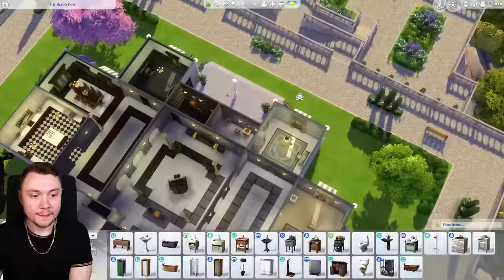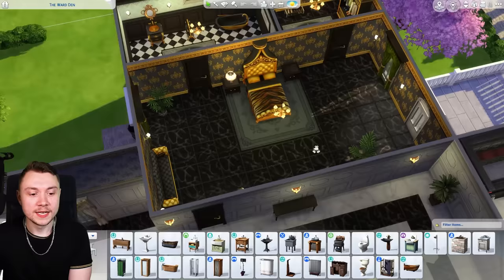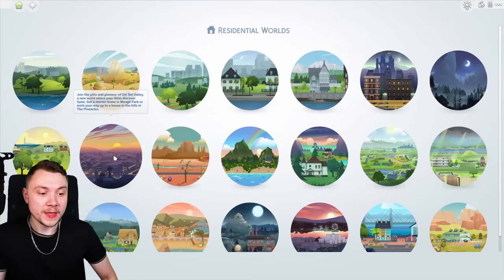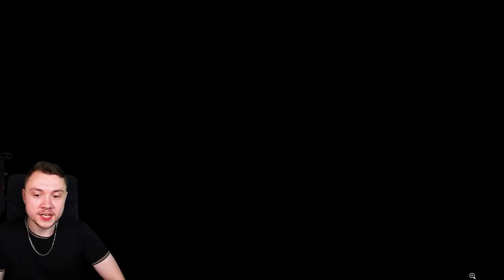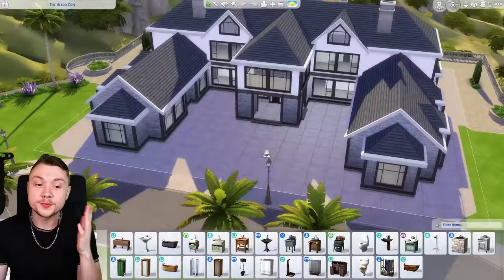Upstairs is even worse. Look at this bathroom, look how empty the bedroom is — it looks bloody awful. The whole thing is really horrendous. As part of a save file I've been doing, I've been changing the entire property and reimagined it. I wanted to turn it into a modern home — one I once saw in real life that I wanted to recreate in the game.